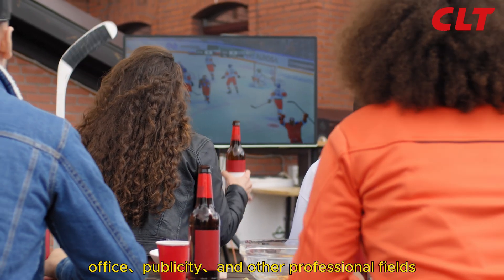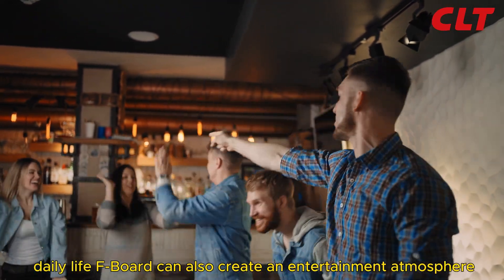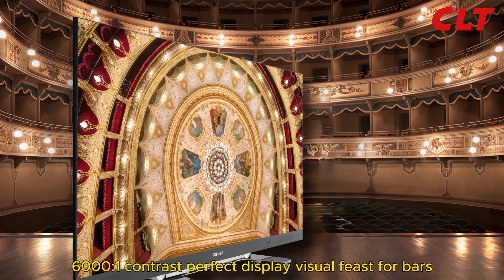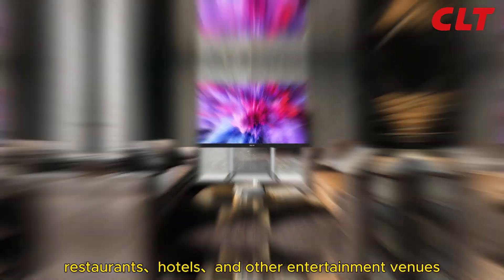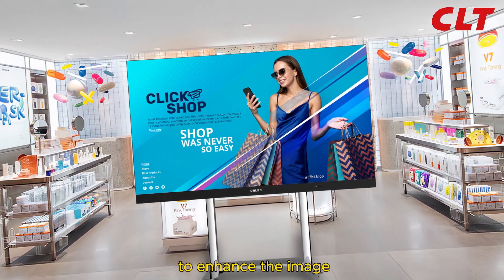In addition to the above conference, office, publicity, and other professional fields, Fboard can also create an entertainment atmosphere in daily life. With 6000 to one contrast for a perfect display visual experience, it enhances the image for bars, restaurants, hotels, and other entertainment venues.